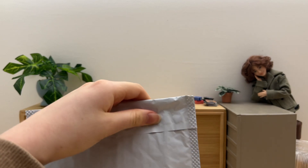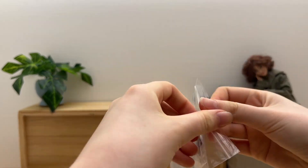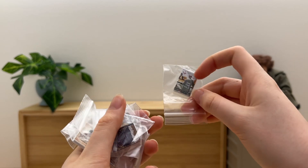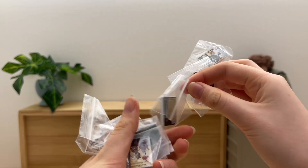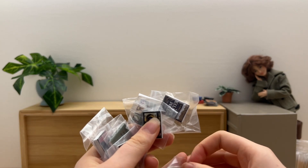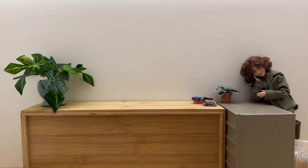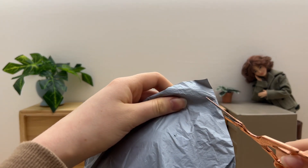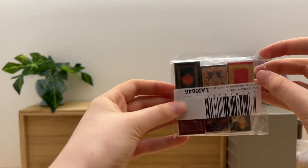In the next package, more books! These are so cute! And in the next package, more books! Adorable!